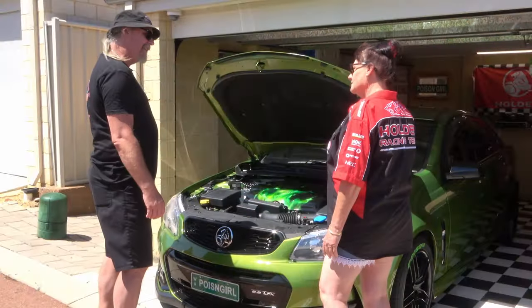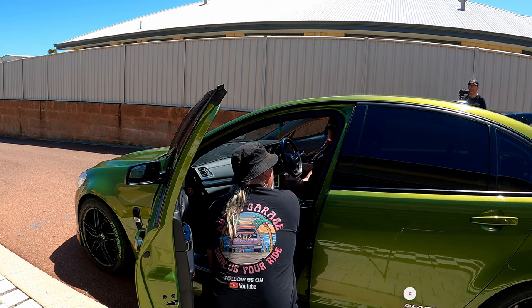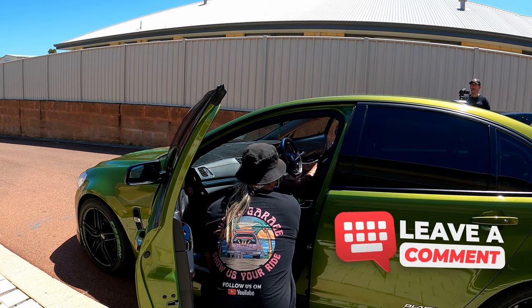Alright, let's go and check out the inside now. Again, it's very tidy in here, isn't it? Very, very clean.